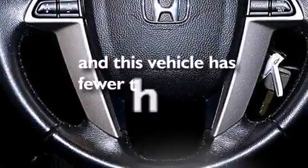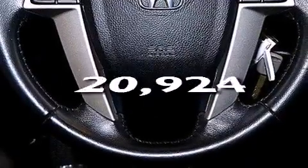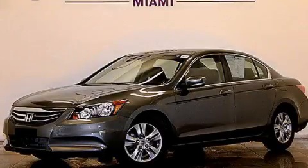This vehicle has fewer than 21,000 miles on the odometer. Please call us today for more information on this great vehicle.